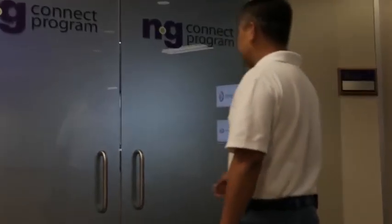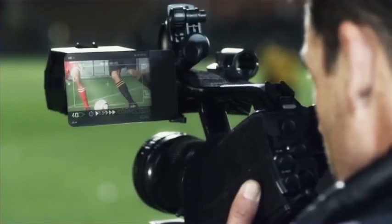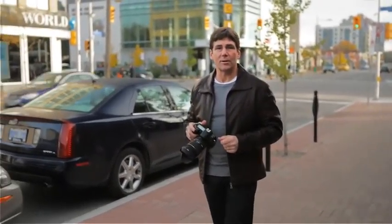The connected camera was created by the NG Connect Program — a unique alliance of infrastructure, device, application, and content companies. Together, NG Connect Program members have all the resources and expertise required to rapidly develop the next-generation services and applications consumers and enterprises are demanding.